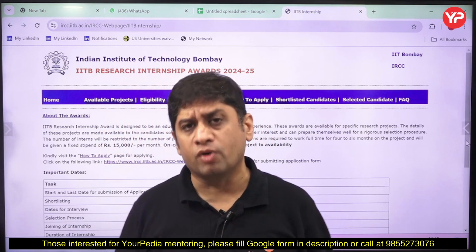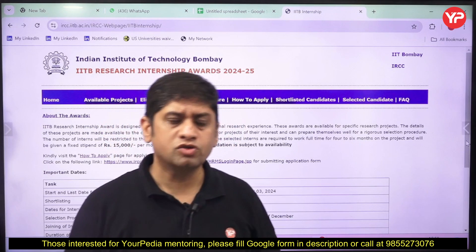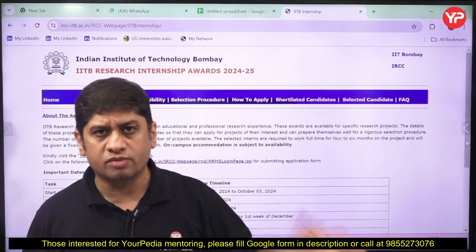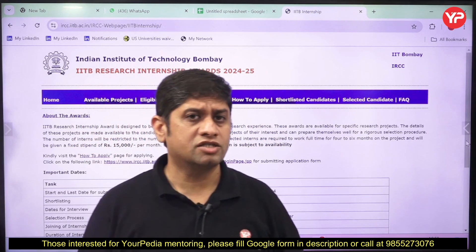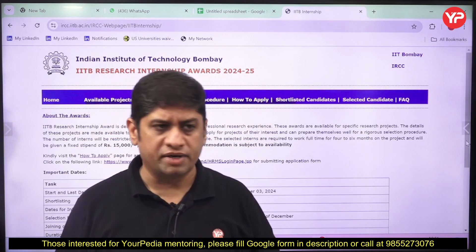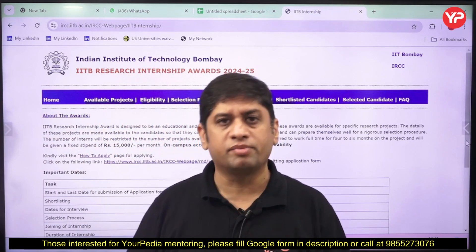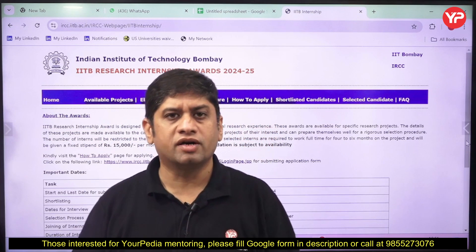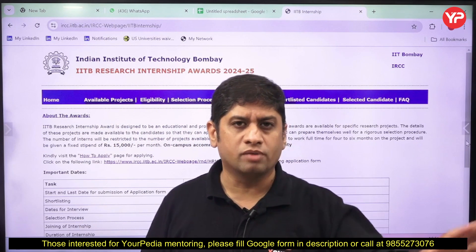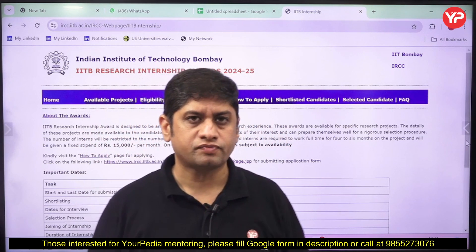Internship is something which is very very important for pursuing higher education or academic courses in India as well as abroad. If you are looking for very good opportunities in top global institutes for Masters or PhD — direct PhD — then such internships on particular projects may be very very helpful. If you are in second or third year of your B.Tech, or final year, or doing M.Tech and want to go for direct PhD programs in top global institutions with fully funded scholarships, internship is very crucial.